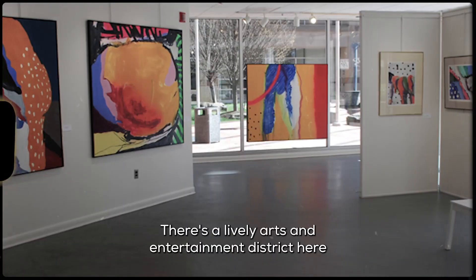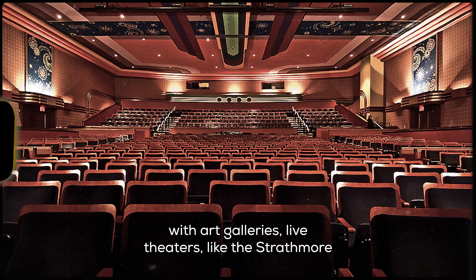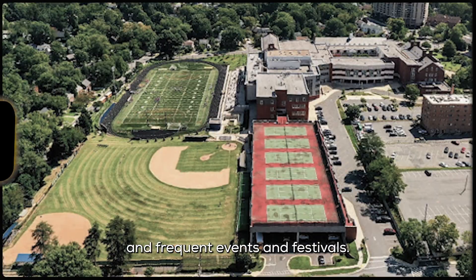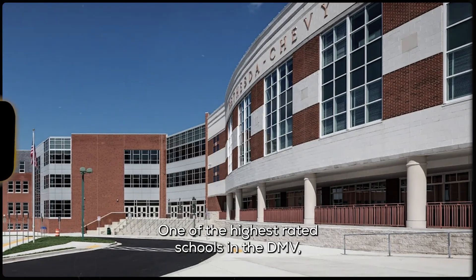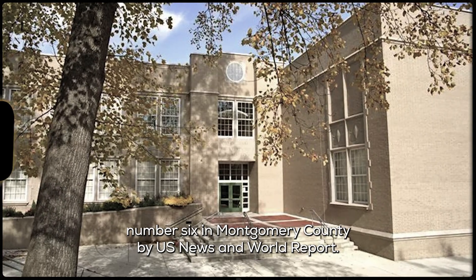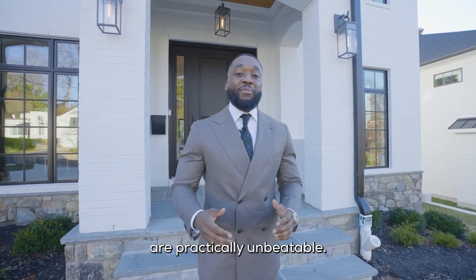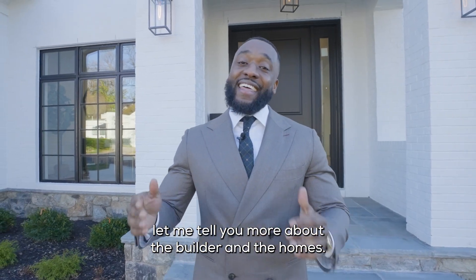There's a lively arts and entertainment district here with art galleries, live theaters like the Strathmore and Bethesda Blues and Jazz Club, public arts installations, and frequent events and festivals. And the schools in Chevy Chase are top tier — one of the highest rated schools in the DMV, number six in Montgomery County by U.S. News and World Report. The location, proximity, and access to D.C. are practically unbeatable. But before I take you inside, let me tell you more about the builder and the homes.